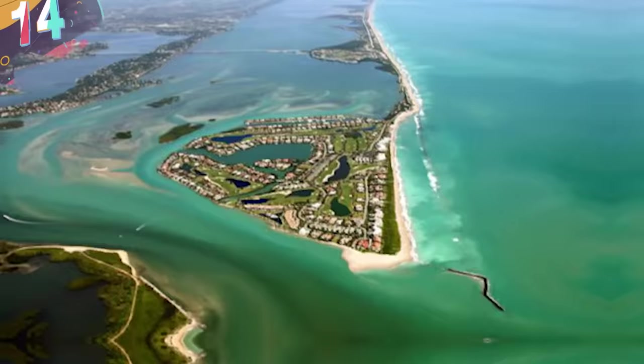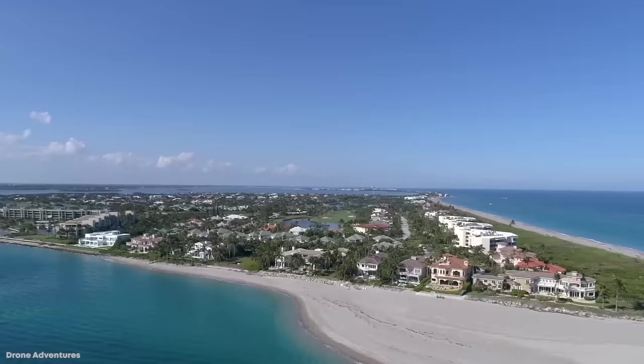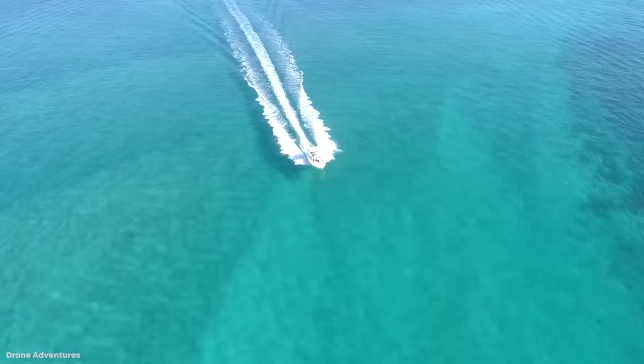Number 14: St. Lucie Inlet. Florida has plenty of rough inlets to choose from, and the St. Lucie Inlet is not to be trifled with. This small area of water is incredibly narrow and full of surprise sandbars that constantly shift with the currents and tide. Just because you mastered it on a Monday doesn't mean Tuesday will be any easier — it's very possible you'll be dealing with an entirely new beast.